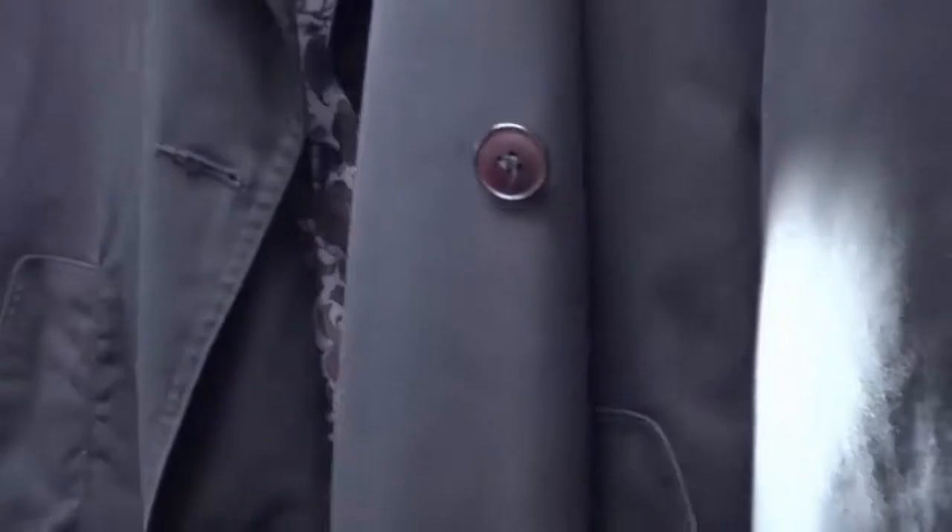There's a London Fog ladies' coat — really nice, like a paisley-type lining that comes out. That's a hundred-dollar coat easily, here for twenty bucks.